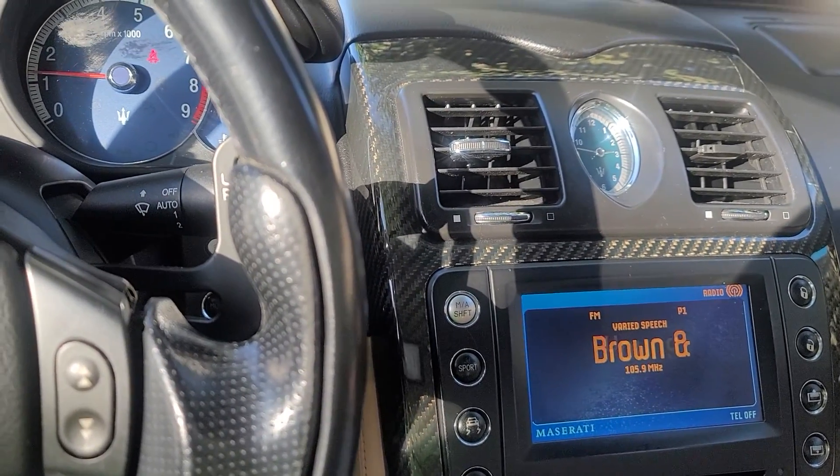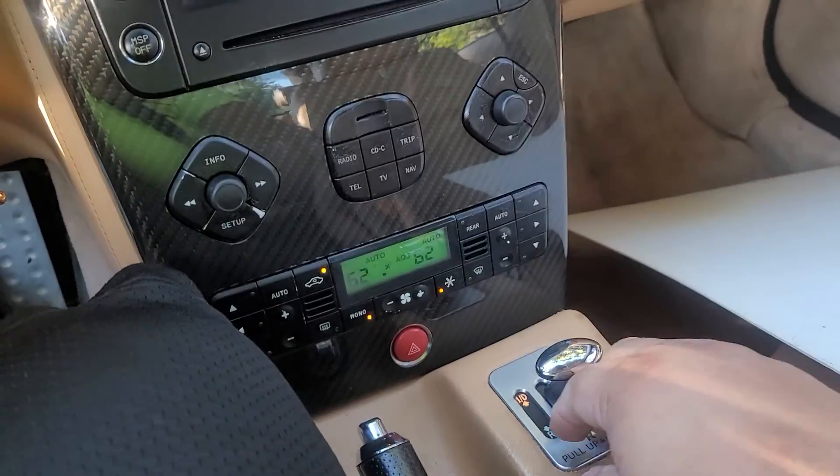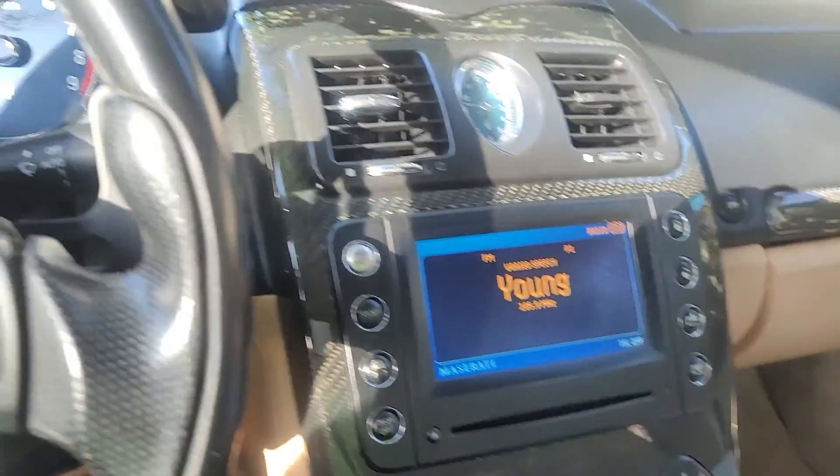Turn down the volume. Switch it. Okay, so here's the drive.